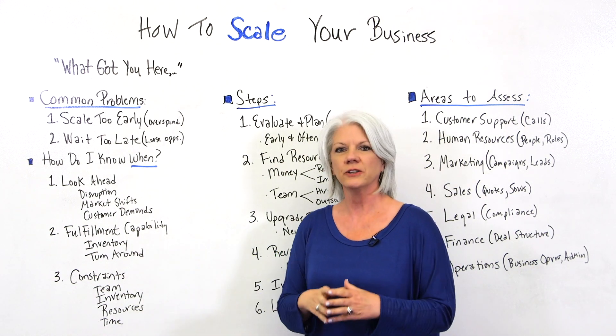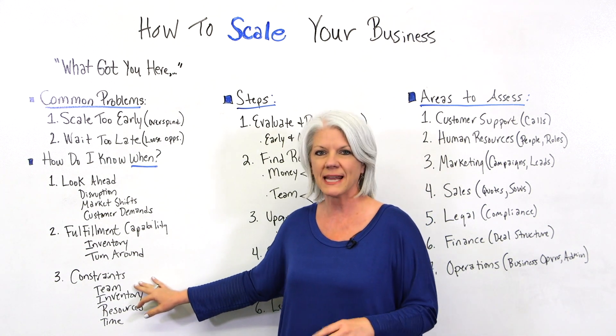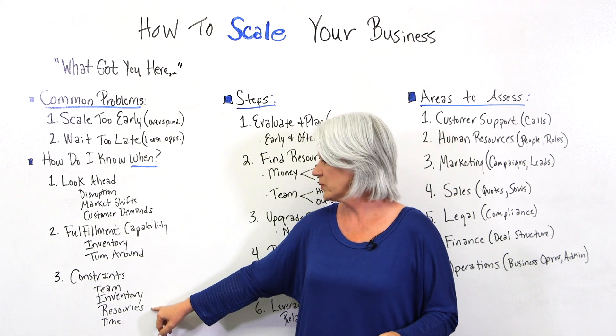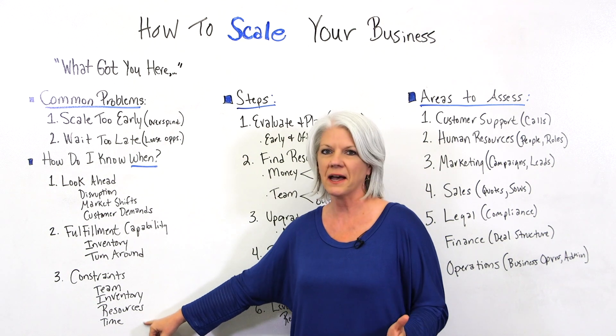Third, look at your constraints. Maybe you don't have enough team members to handle the demand, or you're running low on inventory or resources — whether that's monetary resources or even time.